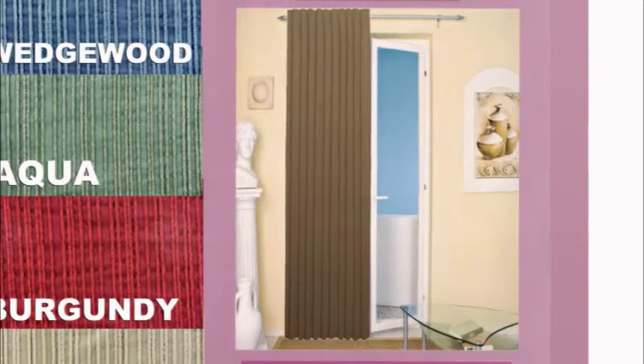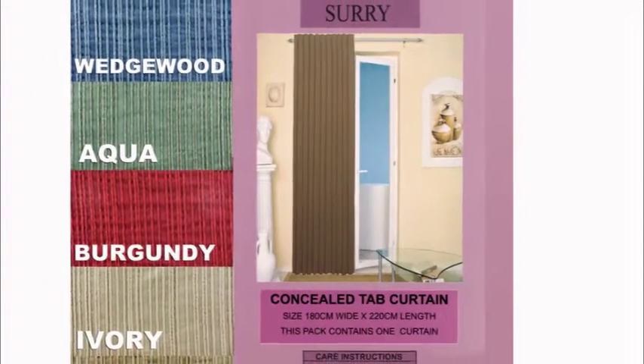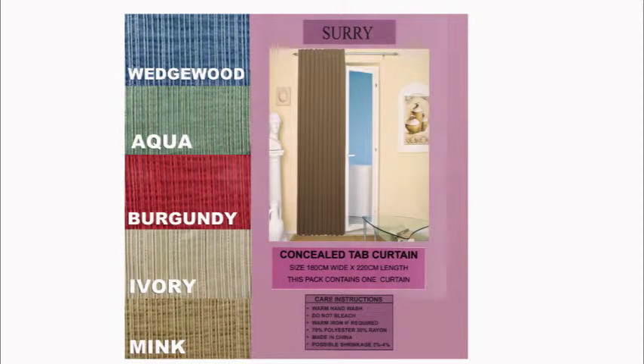Limited color choices. Visit curtainsrus.com.au for more great curtain bargains.